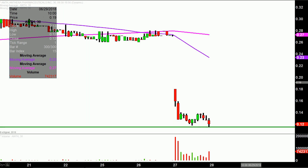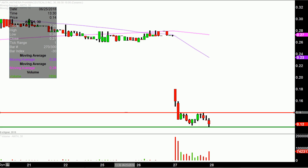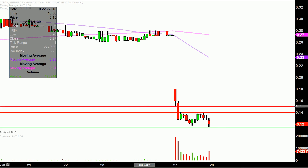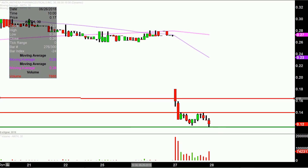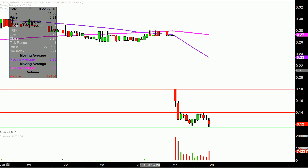If the price starts to bounce, let's talk about a couple areas of resistance. The initial area of resistance on any sort of attempted bounce is going to be basically the top portion of the miniature channel that formed all afternoon long, and that's right there at 14 cents. If 14 cents can be broken with a good solid high volume break, then 18 cents could definitely come into play. But one step at a time — not only does it have to continue to at least go sideways, but you're going to need a good strong high volume break of 14 cents.